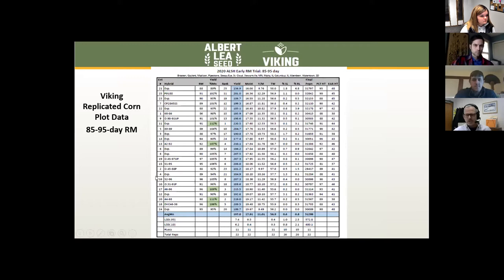This is what the data looks like, and don't worry, I'm not going to try to pull this all apart for you right now. I just wanted you to see this — this is our 2020 85-to-95-day trial, the one that we own. I think there are 12 or 13 locations here, and it's sorted by moisture. You can see there's moisture, yield, stock lodging, root lodging, et cetera.